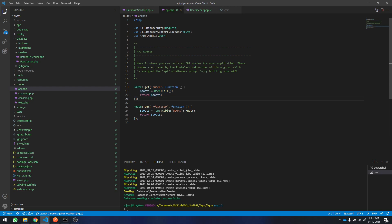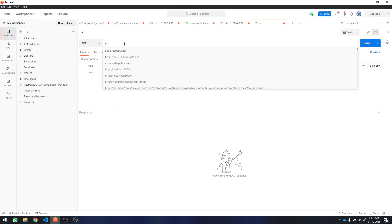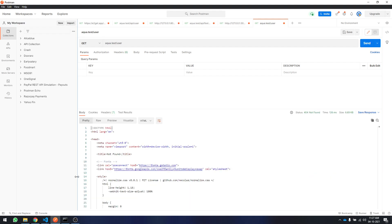I'll open Postman and create a new GET request. I already created an API for the GET request. There are two different routes: 'user' and 'fast-user'. The 'user' route will use a model to retrieve all the data, and 'fast-user' uses DB table with a raw table name to get all records, just to differentiate from the model approach.